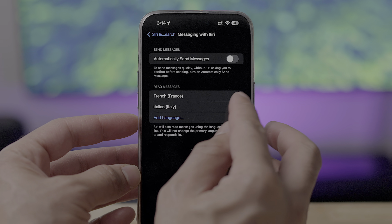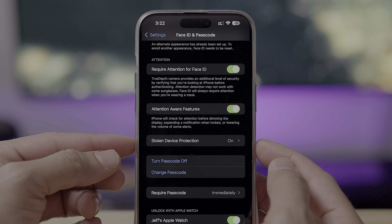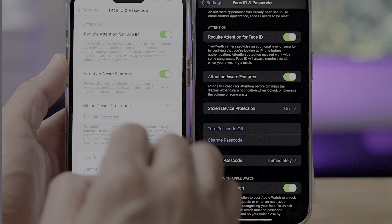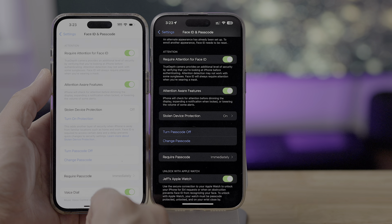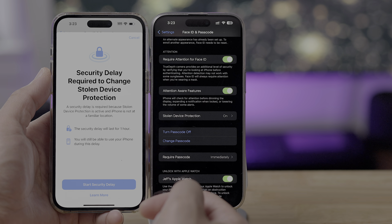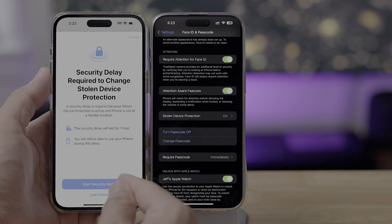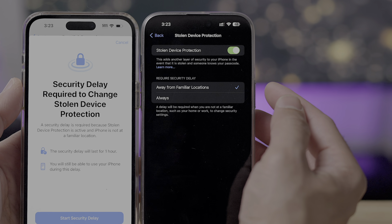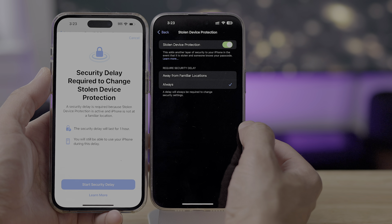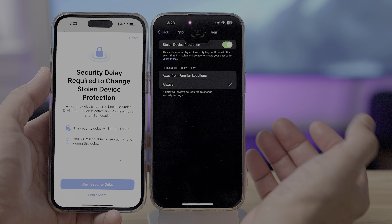Stolen Device Protection received an update in 17.4. You get a redesigned area in Face ID and Passcode settings — its own little panel. Whereas before, Stolen Device Protection was basically just a toggle right in the root of Face ID and Passcode settings. But now it's its own dedicated panel, which allows you to increase the security of Stolen Device Protection based on location. Because I'm not in a familiar location, it institutes a one-hour delay before allowing me to change anything important like a passcode or password. But in 17.4, you can force it to institute that delay always, so no one can steal your phone, go to your house, and use that familiar location to unlock. It's not a perfect solution, but it's nice to have the option.